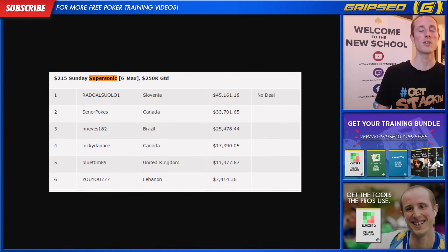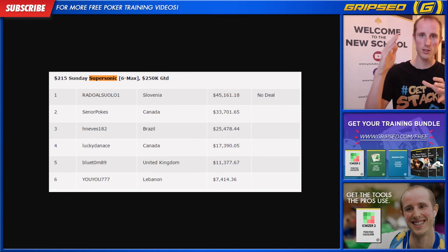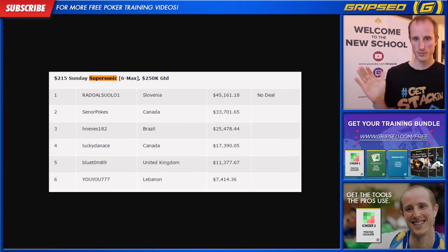Also, congrats to You You from Lemon who got $7,400 for sixth place — a great payout for everyone who made the final table. That's the beauty of tournaments: if you can make it to the final table, you're going to make a bunch of money no matter where you finish. Use the skills you've learned from the MTT strategy guide to make your way to the final table, and then refine your play with programs like ICMizer to really understand all the variables at play.